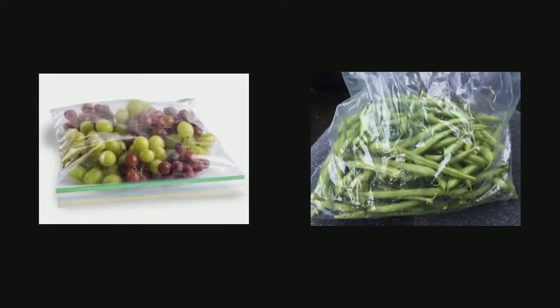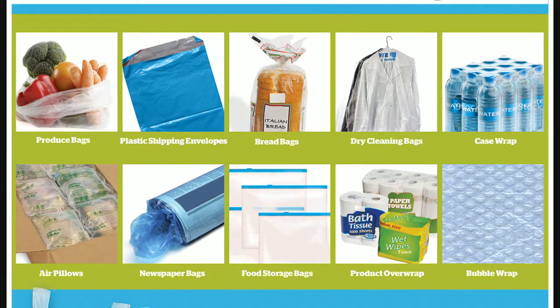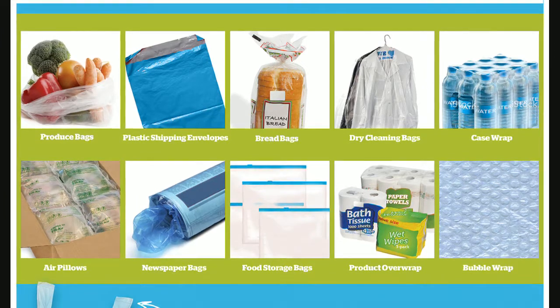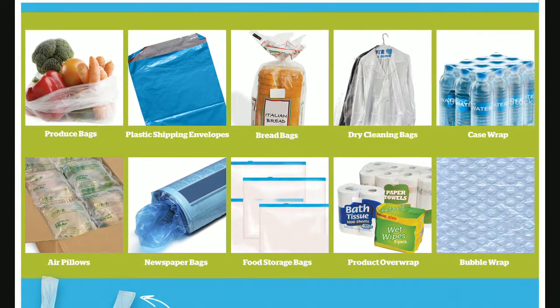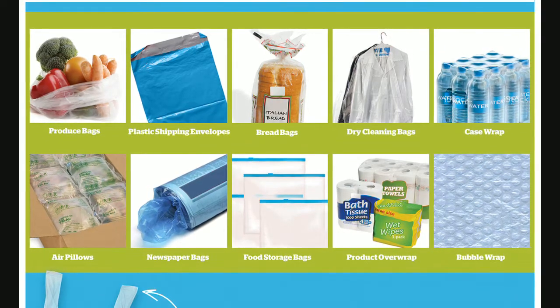So, to start, a good rule of thumb is that the bag or film is either clear or slightly opaque and also has a lot of stretch to it. A few more examples of this type of plastic film include things like food storage bags, produce bags, and even bread bags. You'll also notice that beyond those types, you can also recycle the wrap that comes around cases of water or soda, air pillows or bubble wrap — those things that come in your shipments — and finally, product wrap, so the things that wrap around toilet tissue or paper towels, for instance.